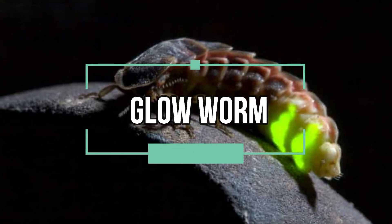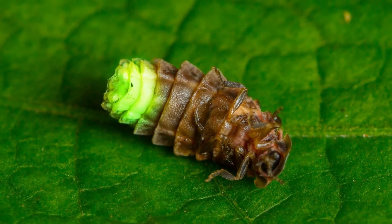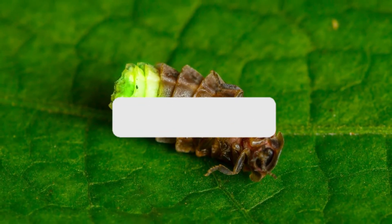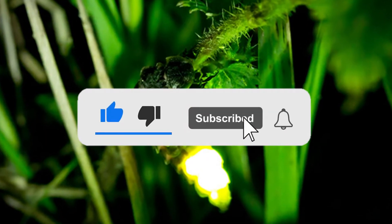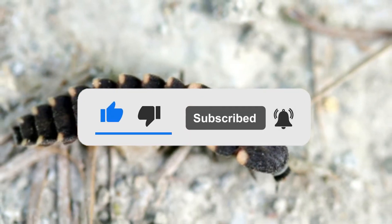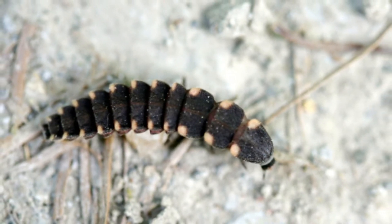Number five: glow worm. A glow worm is not actually a worm at all, but the larvae of various groups of insects or adult females that resemble larvae. Adult female glow worms do not have wings, but have light-producing organs along their abdominal areas. They emit light to attract prey that becomes entrapped in sticky fibers.